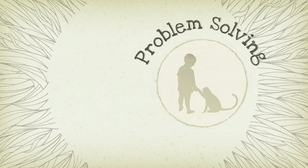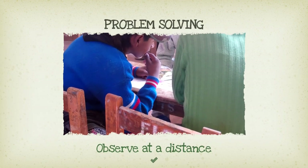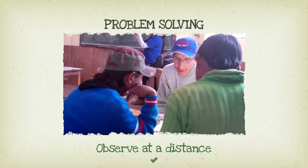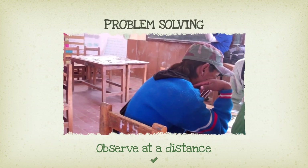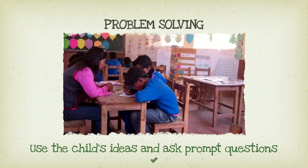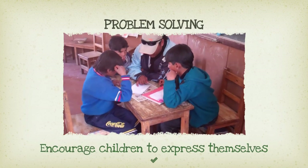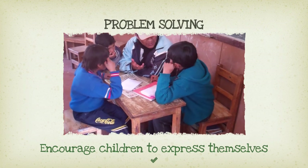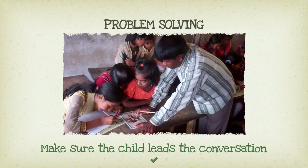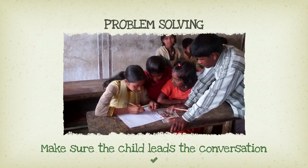Problem solving. How do you facilitate child-led conversations? Observe at a distance and ask timely prompt questions when the child comes to the end of a sentence or hits writer's block. Don't go through questions on the back of the cards one by one. Be more fluid and child-led. It's better to work with the child's ideas and ask key prompt questions to go deeper and encourage children to think independently and express themselves. The questions are there as a form of support, not to structure stories. Child-led conversations mean that the child leads the direction of the conversation.